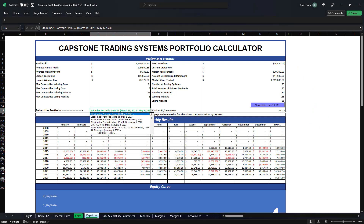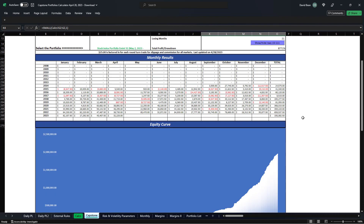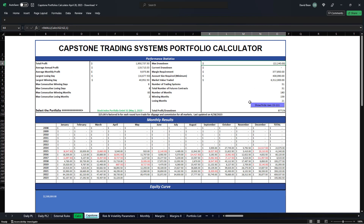This is the updated portfolio — the Stock Index Portfolio E-mini 31. There are 18 E-mini strategies in E-mini S&P and 13 E-mini NASDAQ strategies. The total profit over drawdown is $8,771, and the worst case drawdown is $22,240. The results are better on the year, and we're updating this at the equity peak, so your risk to worst case drawdown is $22,240.